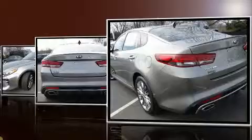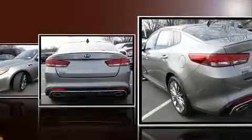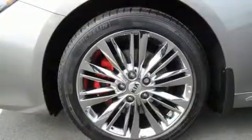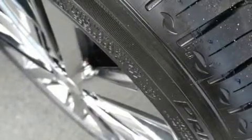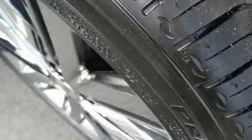Kia prioritized fit and finish, as evidenced by power front seats, lane departure warning, remote keyless entry, and seat memory. Features such as automatic climate control and leather upholstery prove that economical transportation does not need to be sparsely equipped.